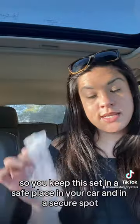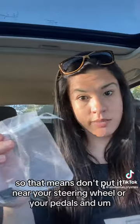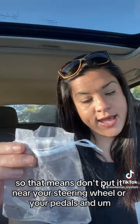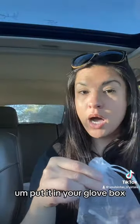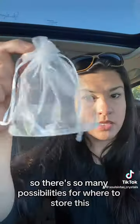And then how to use it: you keep this set in a safe place in your car and in a secure spot. That means don't put it near your steering wheel or your pedals. It's the perfect size to fit anywhere. You can even hang it from your rear view mirror if you're into that, put it in your glove box or in your center console. You can even throw it on your dash — there are so many possibilities for where to store this.